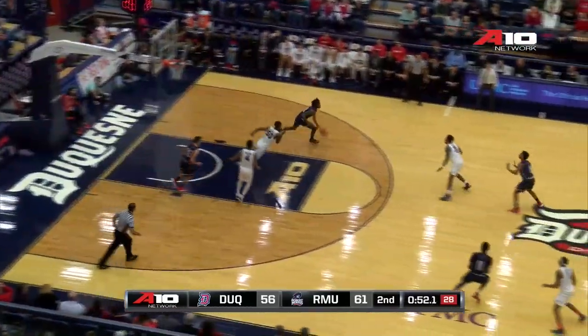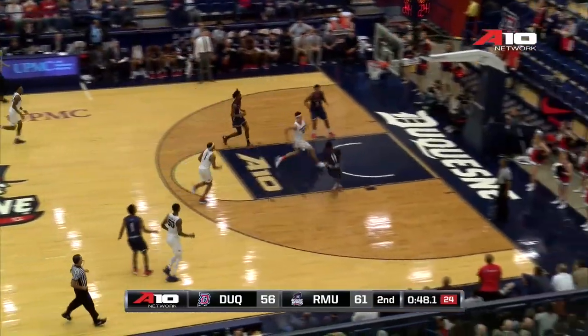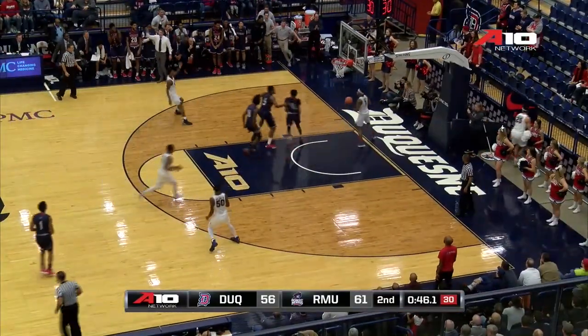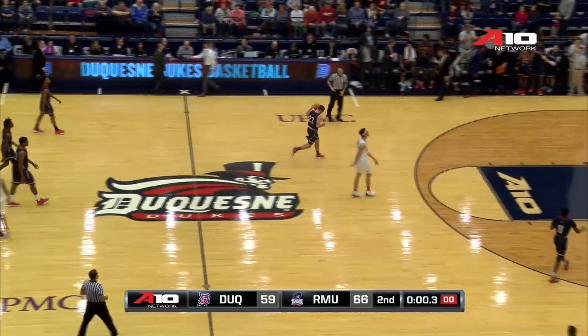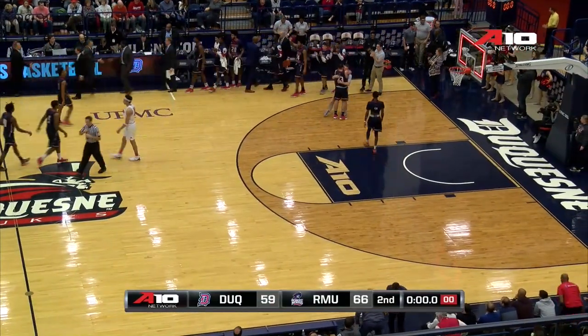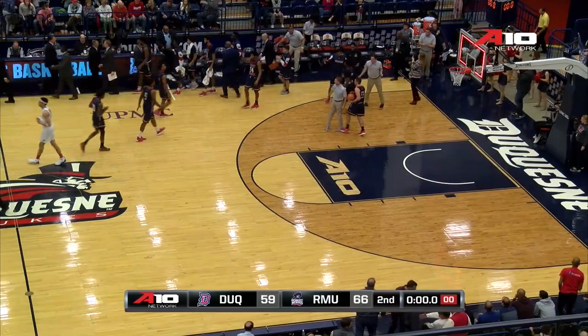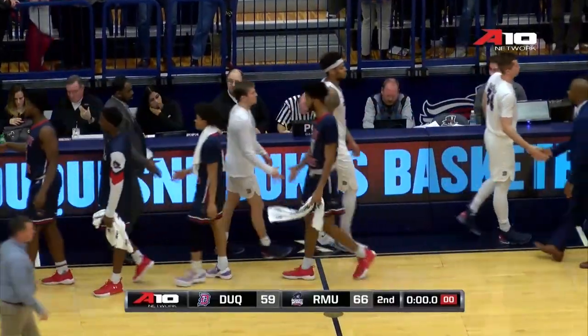McConnell back to Kobe Thomas. Thomas bounces it up to John Williams over the timeline. Deshaun Burke breaks to the rack and gets the dunk! 63-56. Robert Morris leads. Colonials have the ball — they're going to dribble it out. Game is over. Robert Morris wins. They defeat the Duquesne Dukes here at the Palumbo Center. 66-59, the final score.